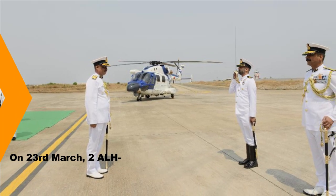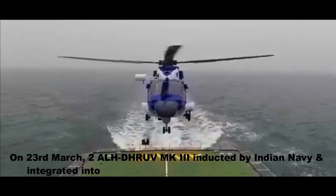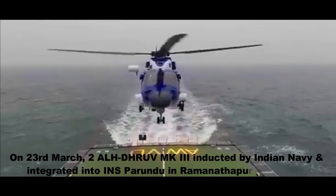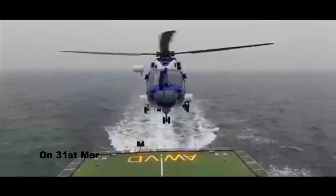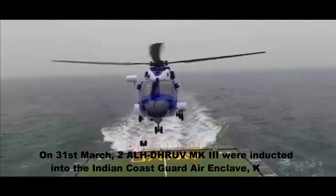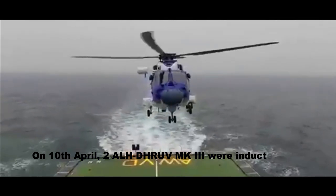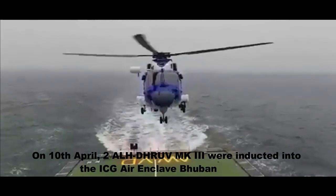On 23rd March, two ALH Dhruv MK3 were inducted by the Indian Navy and integrated into INS Parundu in Ramanathapuram district. On 31st March, two more ALH Dhruv MK3 were inducted into the Coast Guard Air Enclave Bhubaneswar.